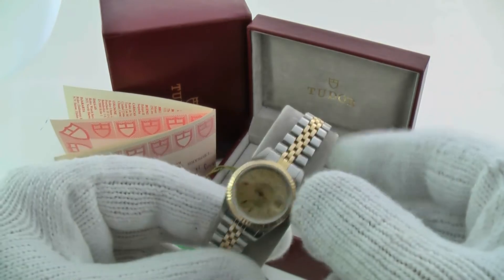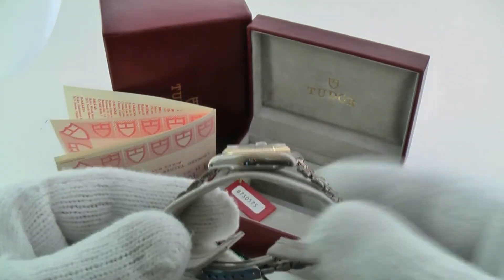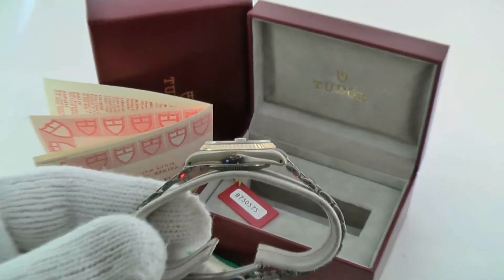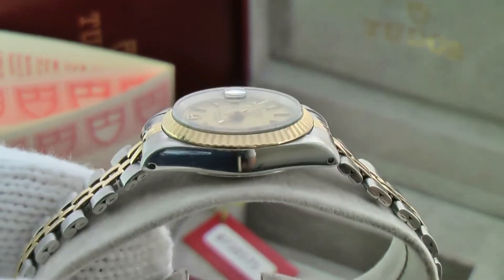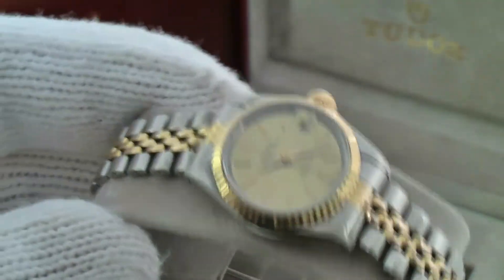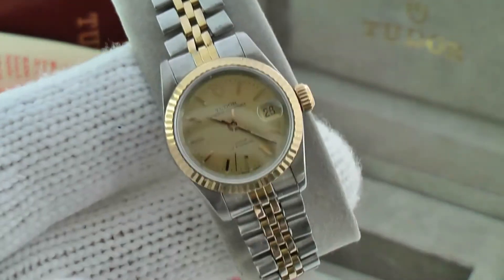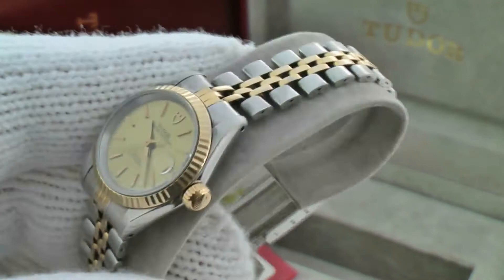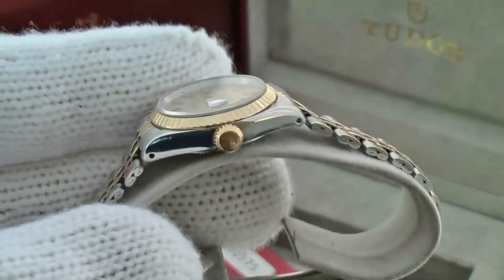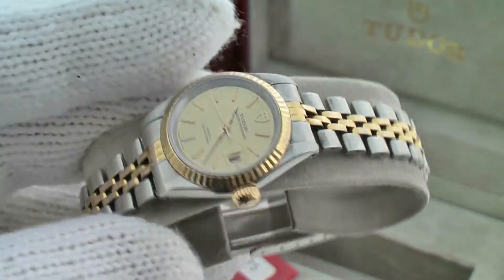The case has been polished, and as you can see from our photos and the video here, it is in good condition with no major blemishes to the case. It does have a very scratch-resistant sapphire crystal and the 14-carat fluted bezel on it as well.